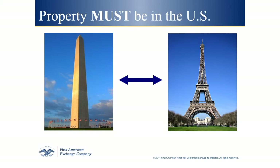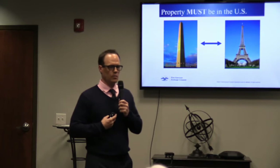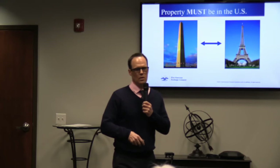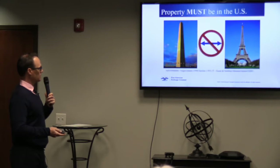We have clients who set up an exchange, their money comes to us, and then they go on vacation in France and call asking whether they can use their 1031 money to buy a chateau in France. The IRS wants to keep potentially taxable money in the United States — so you can't sell a U.S. property and buy a chateau in France, and you also can't sell the Washington Monument and trade it for the Eiffel Tower. It has to be U.S. property for U.S. property.